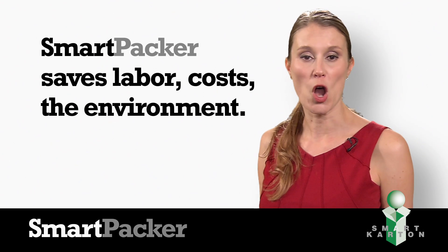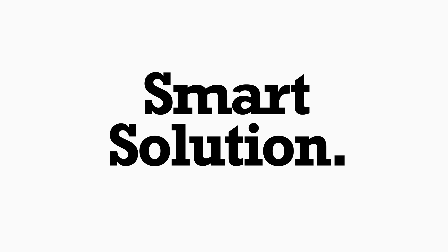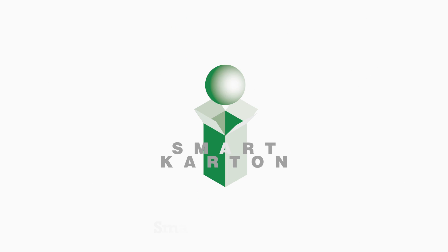Save labor, save costs, and save the environment. That's a smart solution from the leader of the pack, Smart Carton. Contact us today and let us show you the next step in smart packaging, only from Smart Carton.